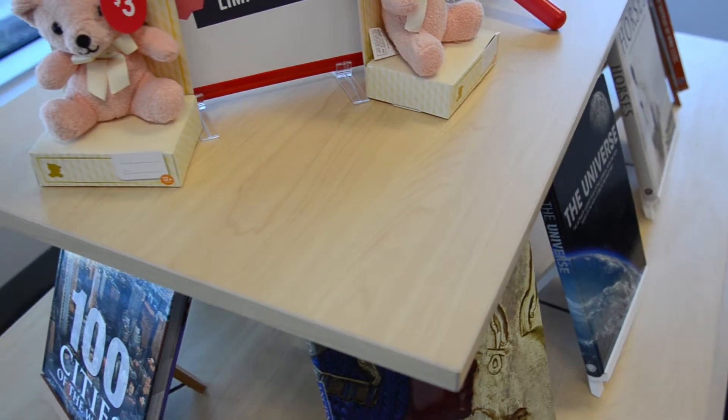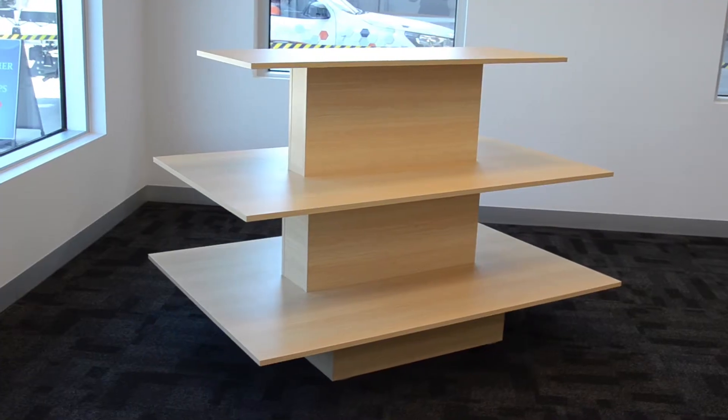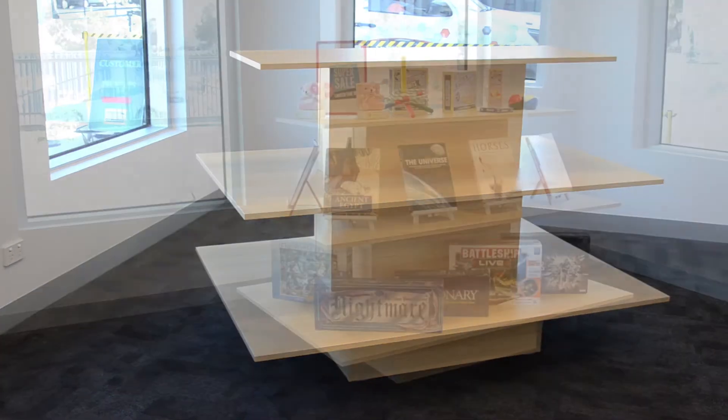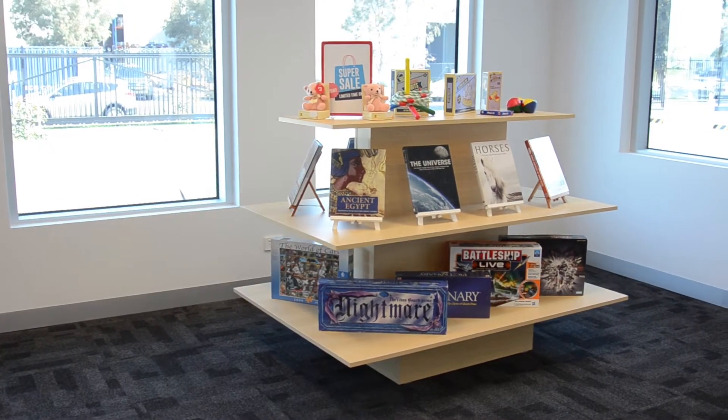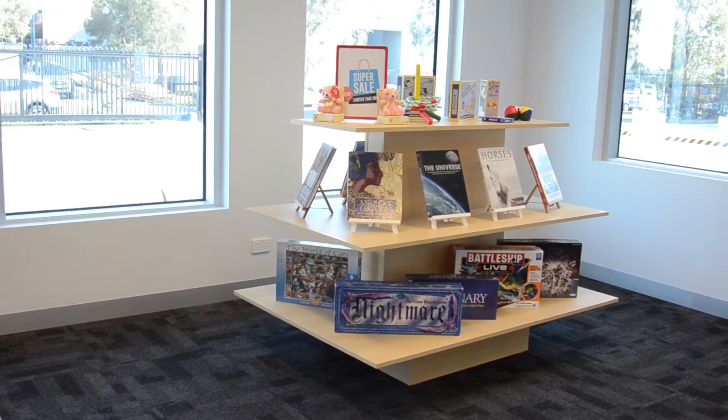These multi-level merchandising tables come with three levels of shelving, making it easy for your customers to browse your selection from any side. This vertical storage solution provides more visual merchandising area in a limited floor space to promote more products.